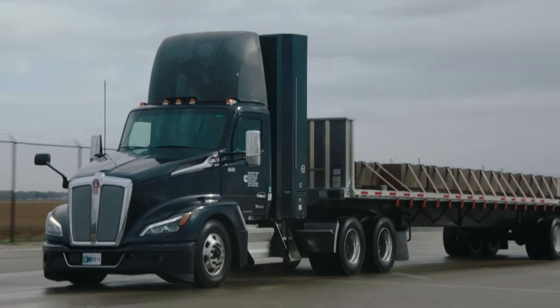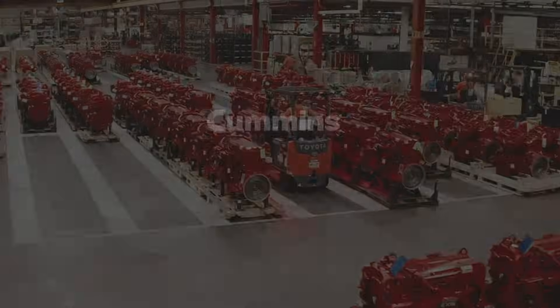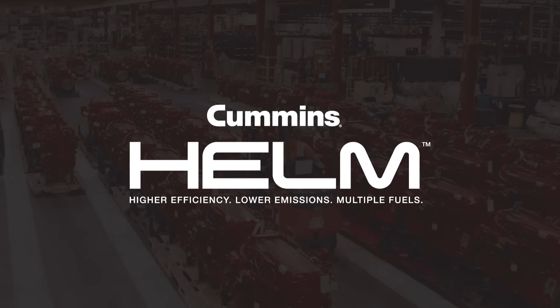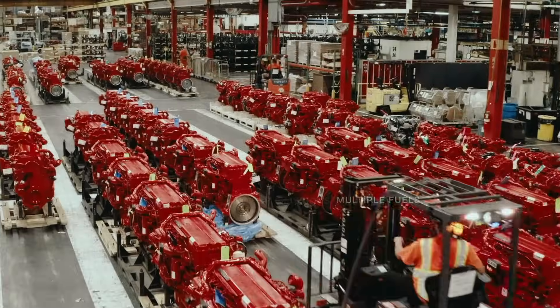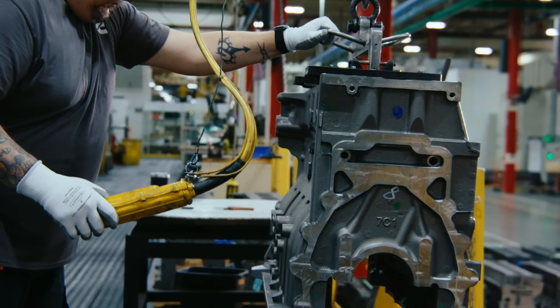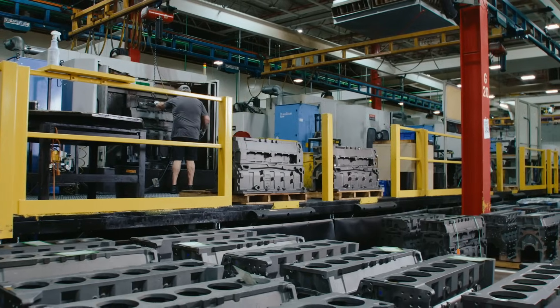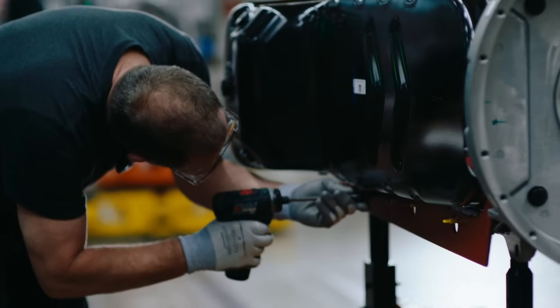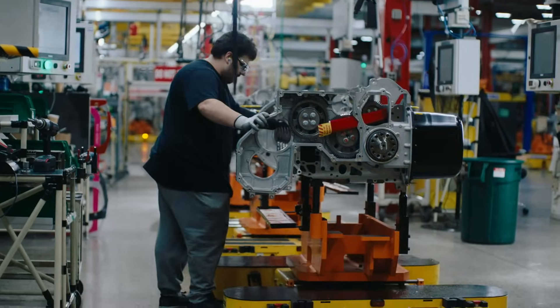The X15N is the first of our products that we're going to launch in the next three to five years that are part of our HELM portfolio. We're going to have a line of products that are going to work across many operating conditions according to what the different goals our customers have. It's not one single product that is going to take them there — it's a variety of products as a portfolio, and that's what HELM represents. It's really the first in the industry platform that has been designed not as a compromise but as the entitlement of what each fuel can deliver.